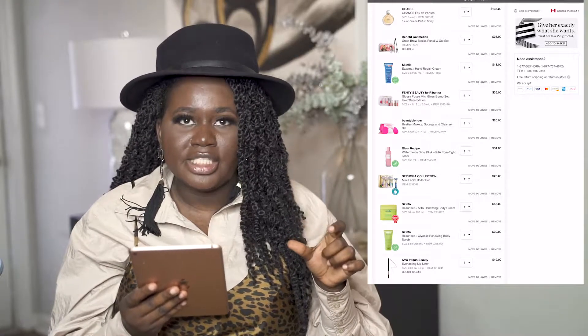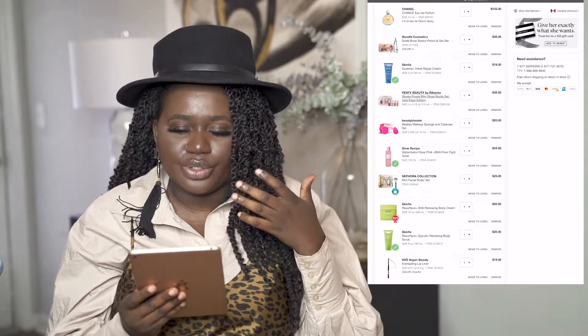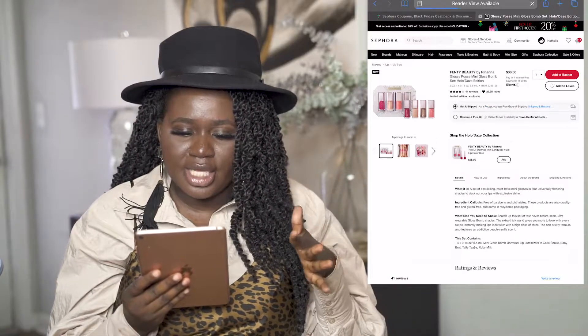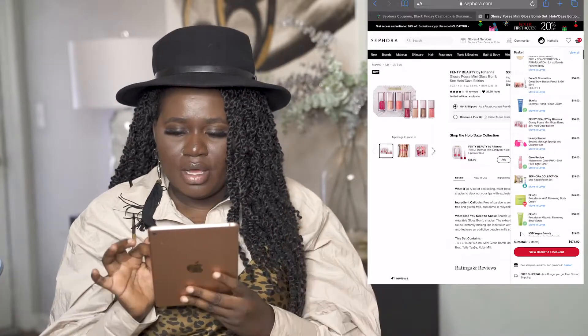Next I want to try the Fenty Beauty by Rihanna Gloss Balm Set. She has some new colors out right now that I haven't tried yet, but I do have some of her other gloss balms and I really love them. I love the sheerness of it — it's sheer but still has a little tint with an undertone color. The holiday edition gift set is $36.